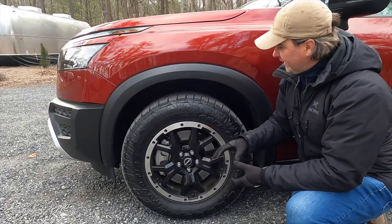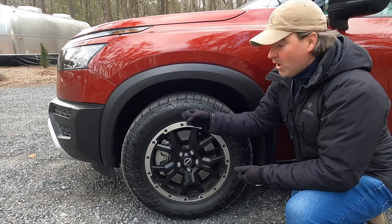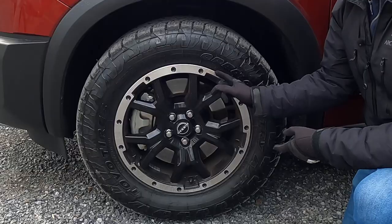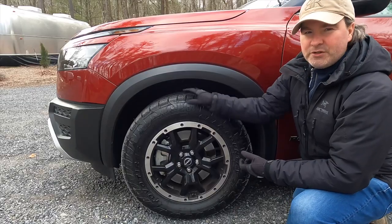These 18-inch wheels with all-terrain tires are also wider than other Pathfinder tires. Most Pathfinders run 255mm-wide tires; the Rock Creek runs 265mm — nice and chunky rubber.